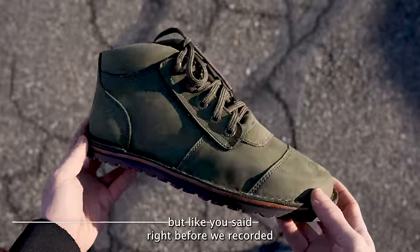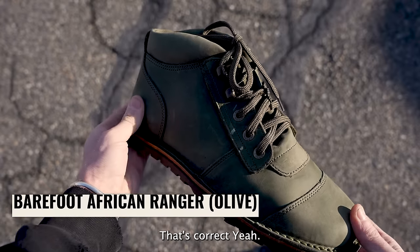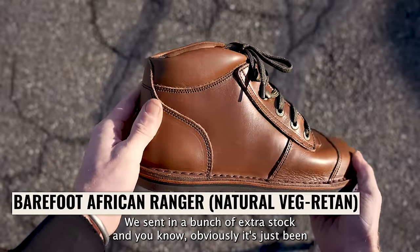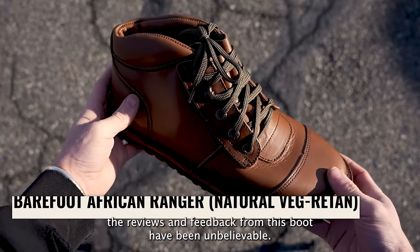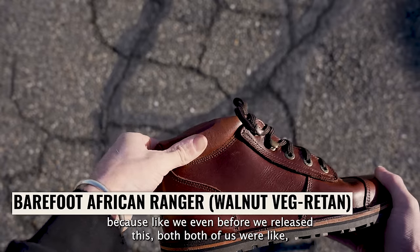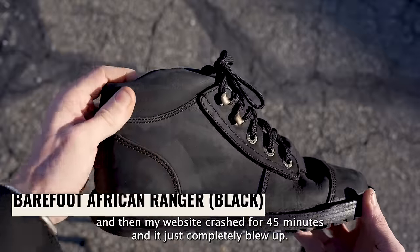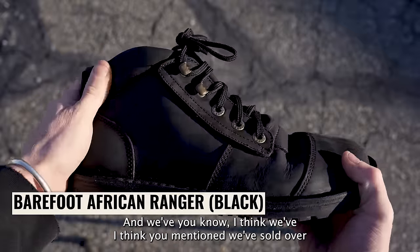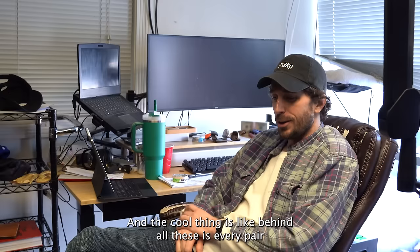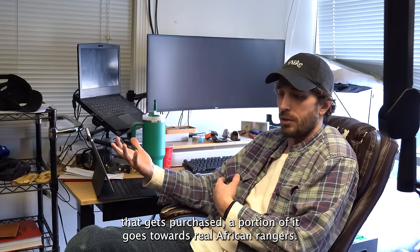You mentioned right before we recorded that you've shipped all the pre-orders — the people who ordered from the pre-order we did. All the pre-orders are already on feet, plus you sent in extra stock, and the reviews and feedback from this boot have been unbelievable. It's kind of crazy how much they popped off. Even before we released it, both of us were like, if this doesn't go well, sorry, let's hope it sells. And it completely blew up — we've sold well over 3,000, probably closer to 4,000 pairs.